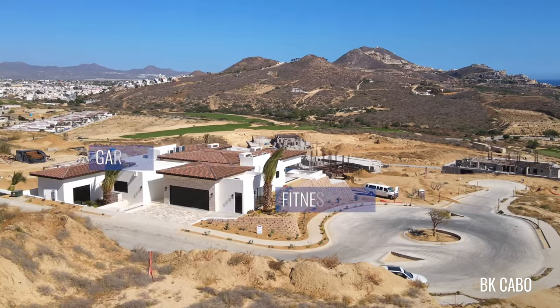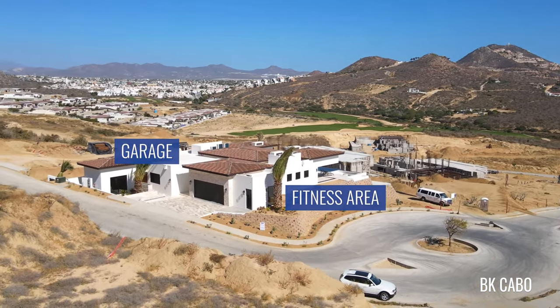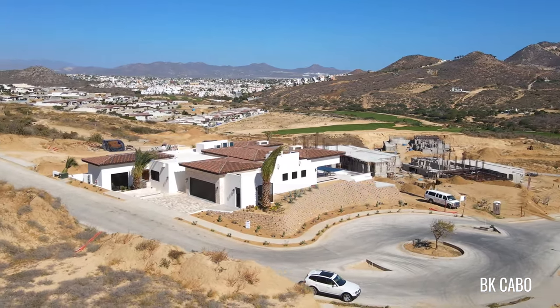Not only are we five bedrooms, seven bathrooms, we also have a fitness area as well as really a four-car garage, depending how big your car is. Two giant cars, five little cars — a wonderful garage as well as a fitness center to get those muscles fit.